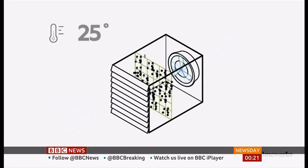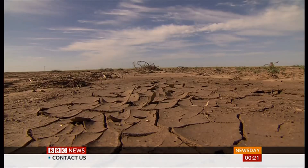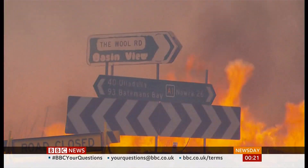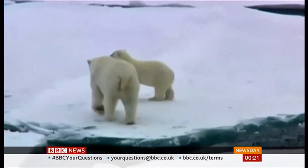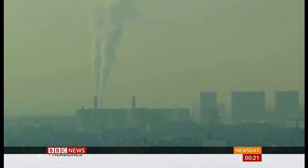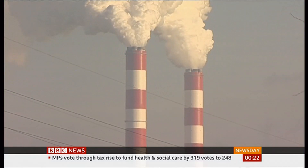Direct air capture is one of the few technologies extracting carbon dioxide from the atmosphere. Its supporters say it's vital to limit global warming, blamed for causing more heat waves, wildfires, floods, and rising sea levels. But skeptics point out that the climate crisis is worsening because of the relentless burning of fossil fuels, and it's these that need to be cut.